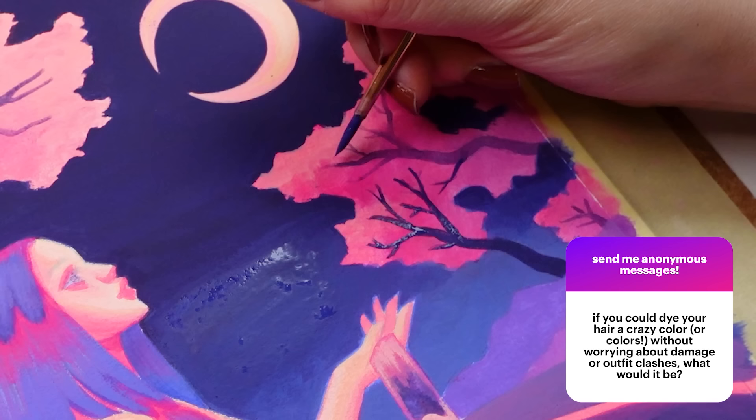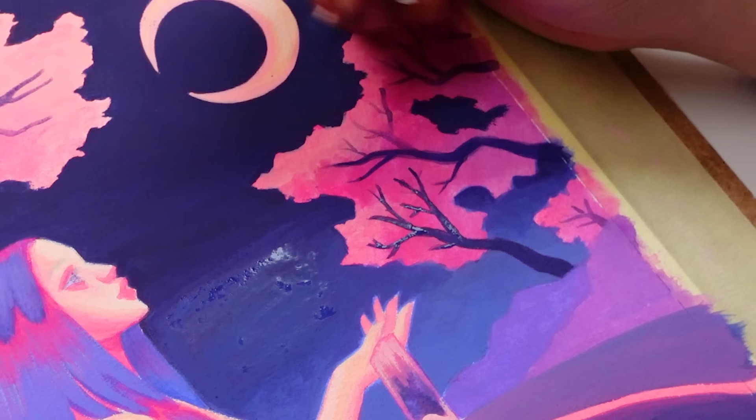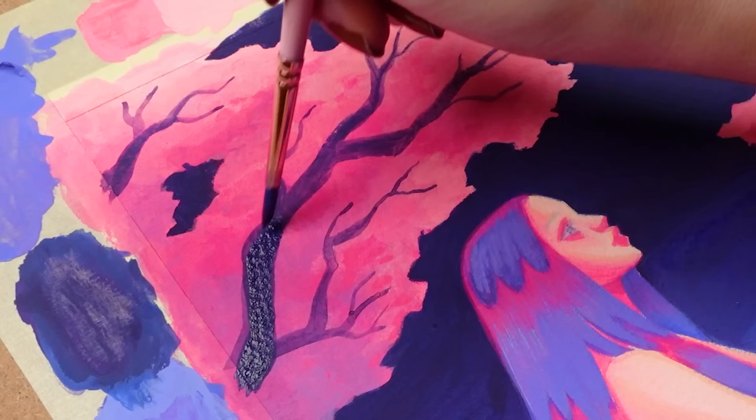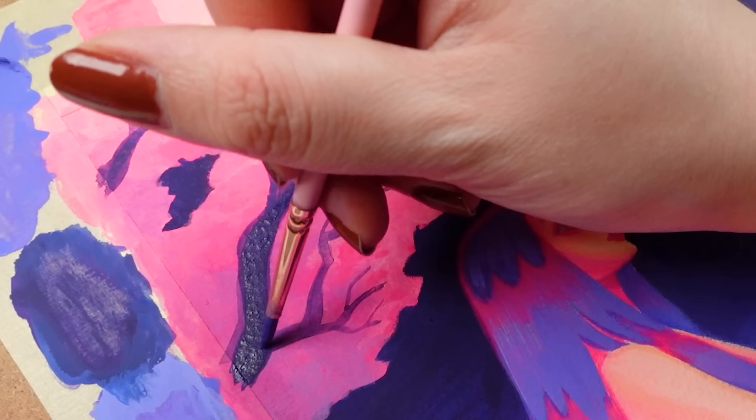If you could dye your hair a crazy color without worrying about damage or outfit clashing, what would it be? I've mentioned this before and I still dream of it — I would absolutely love a split hair dye situation where half of my head is my natural black hair color and the other half is a silvery platinum blonde. I've seen it on a lot of K-pop stars, particularly Hongjoong from ATEEZ and Jackson Wang, and that would be my dream hair for sure.